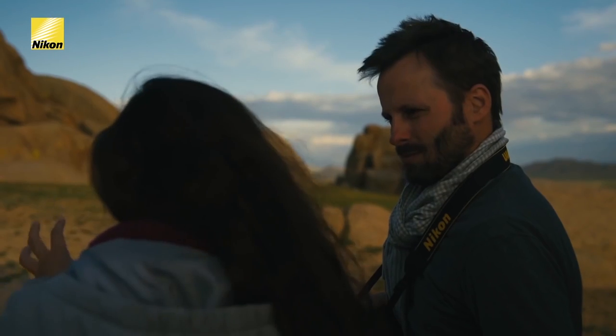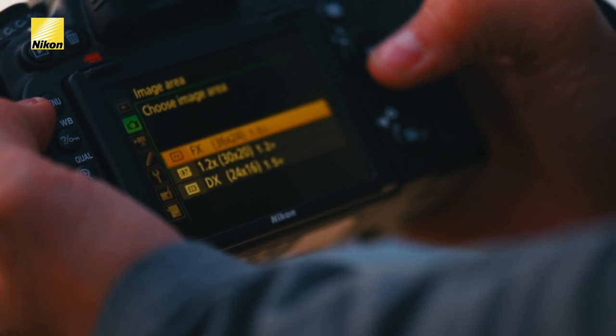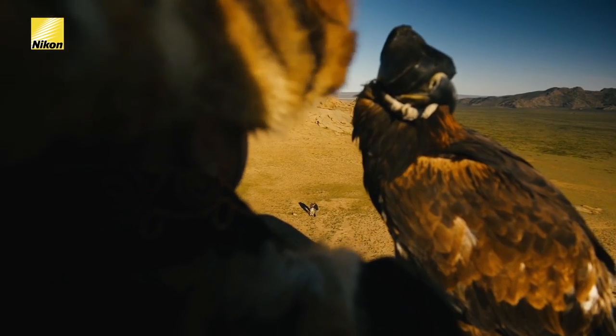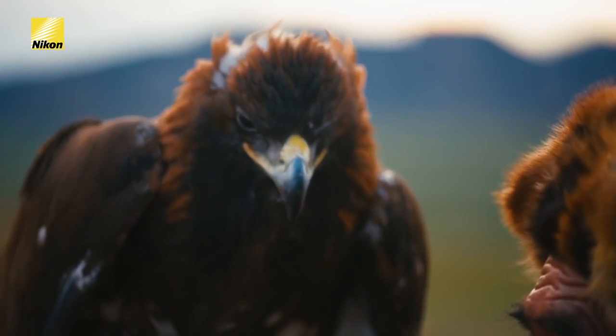I don't feel like I am close enough — I want to get much closer. We are shooting with an FX body, so what we can do is choose a DX crop, which is a 1.5 times increase on our focal length. That makes our lens approximately 105mm to 300mm so that we can get right up there on the rock and capture him.